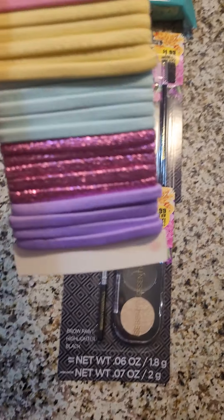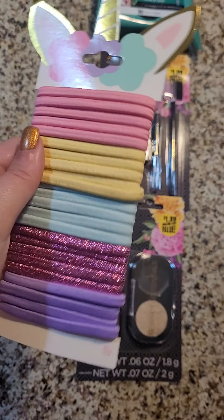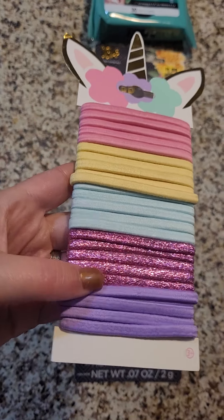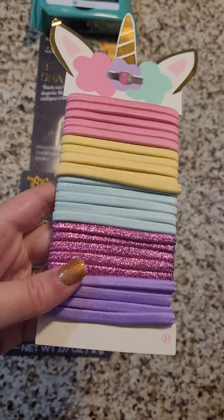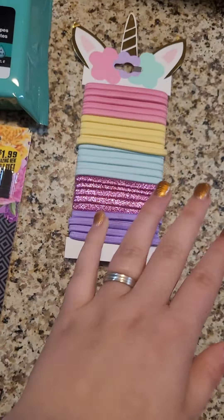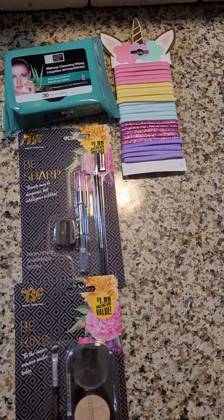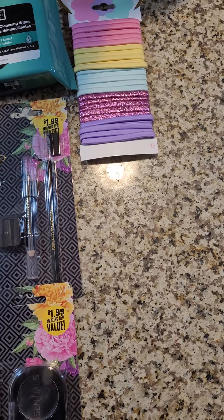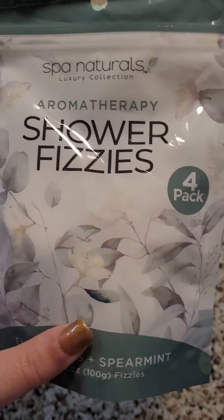I got these hair ties — I mostly got them for the sparkly pink and the cute packaging. I got those for my daughter. And then lastly for the bath and beauty section, I got these Spa Naturals shower fizzies.